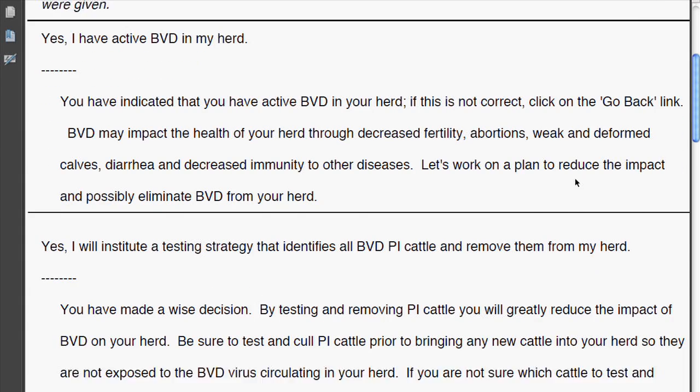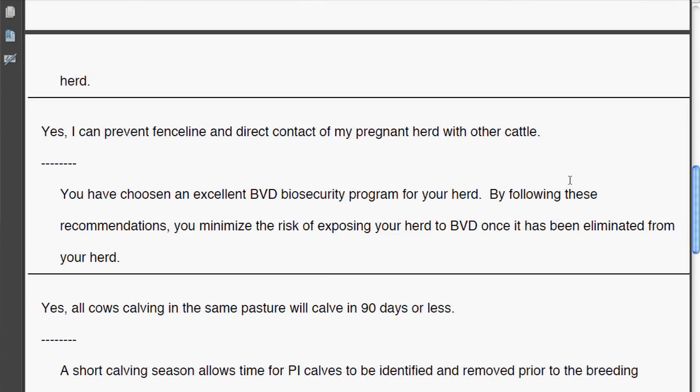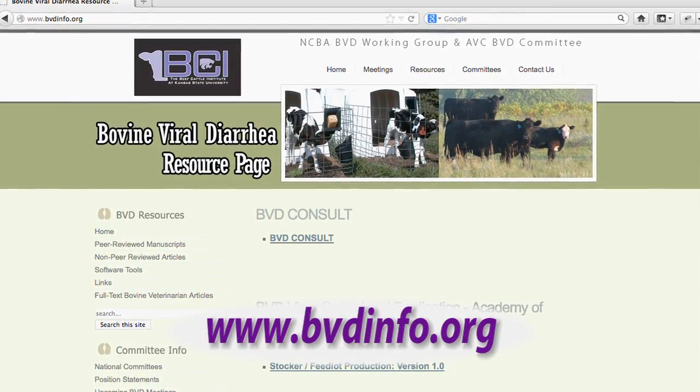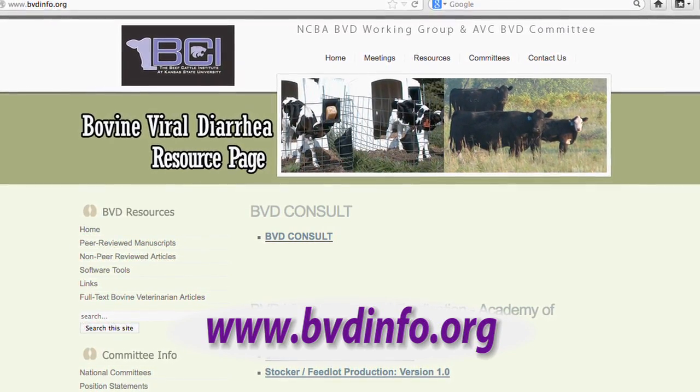Depending on how much interest BVD Consult receives, similar decision tools could be developed for other diseases. We think this type of tool could be really valuable for a number of different diseases, helping producers and veterinarians ask the series of questions that help them design the best program for that particular farm. We would like to add other diseases to it — maybe a trichomoniasis consult or a calf diarrhea consult — and we will see based on interest and funding whether we will move forward. BVD Consult, as well as many other BVD management resources, can now be found at www.bvdinfo.org.